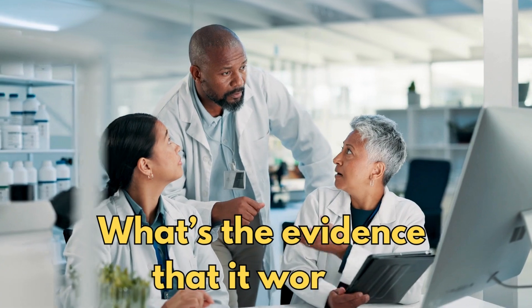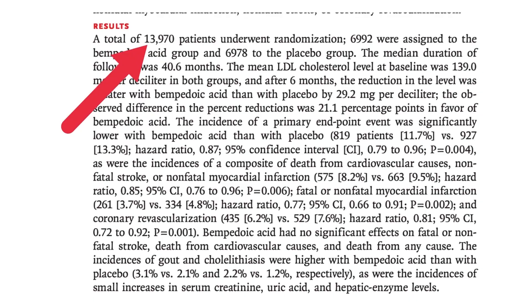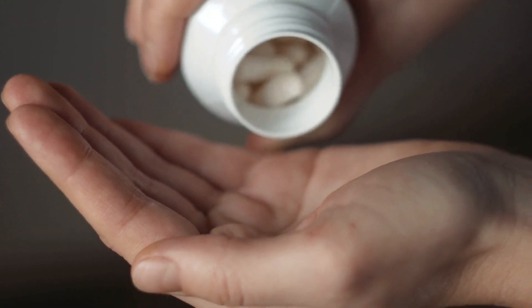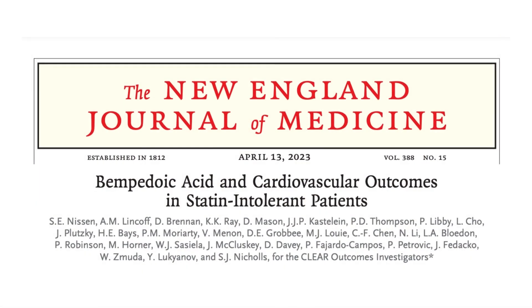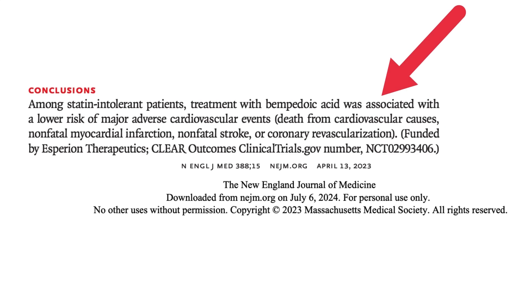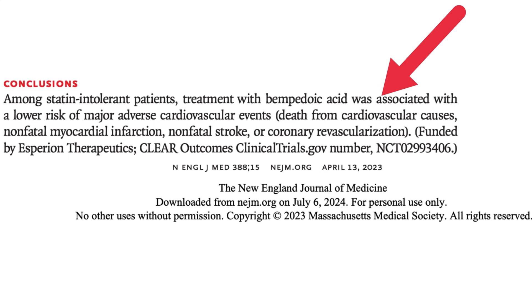There was a five-year study that tracked nearly 14,000 people who were unable to tolerate more than a very low dose of statin. Half got bempedoic acid and half got a dummy pill, and the data was published in the New England Journal of Medicine. The main finding was that bempedoic acid treated patients had a lower risk of major cardiac problems.